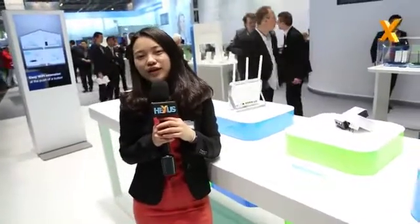So that's all from TP-Link this year, and hopefully we'll have more and more innovative products for all of our end users. Thank you very much.